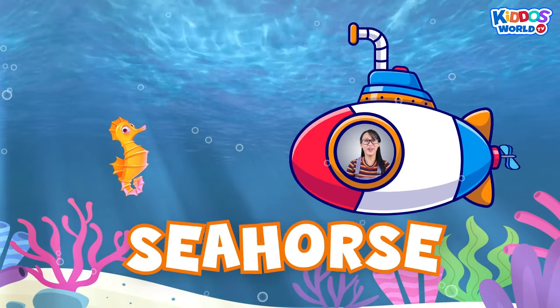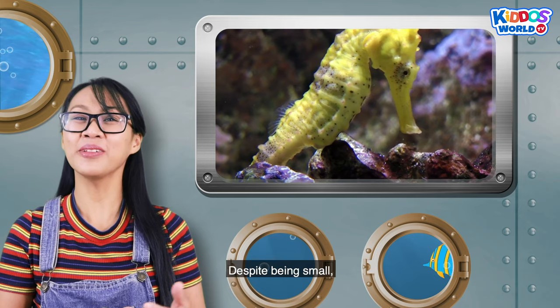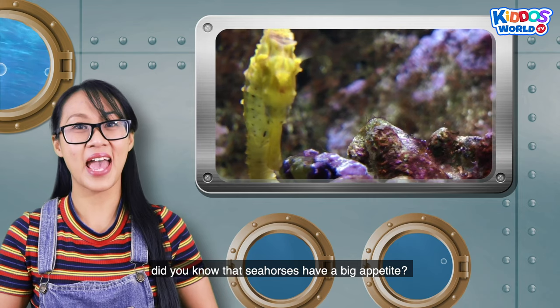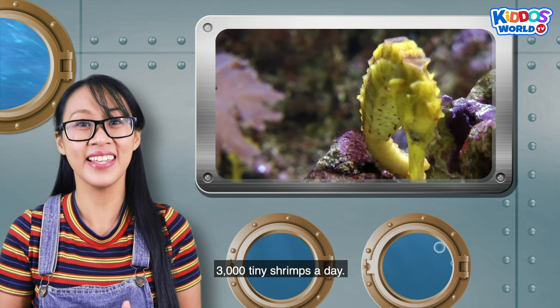A seahorse! Seahorses are sure slow swimmers! Despite being small, did you know that seahorses have a big appetite? They might eat as many as 3,000 brine shrimps a day!